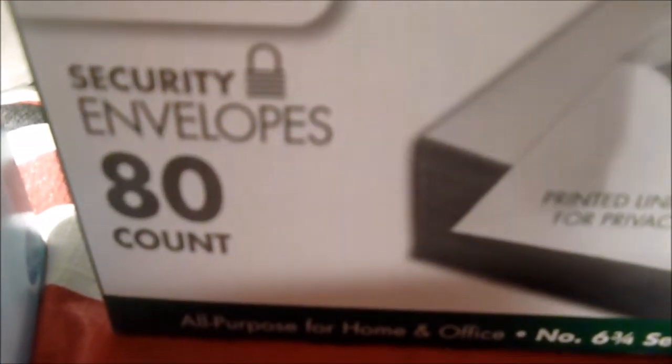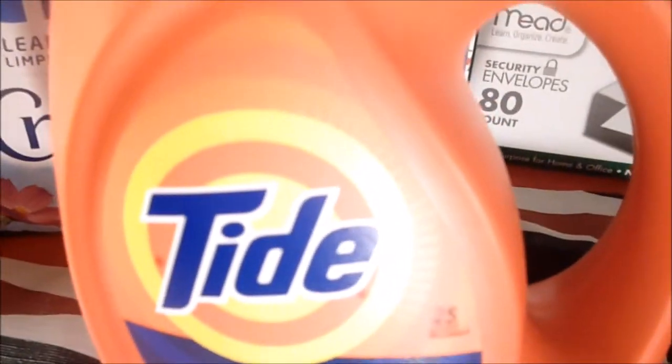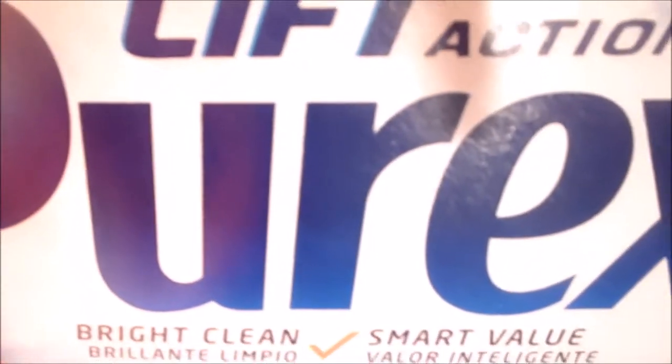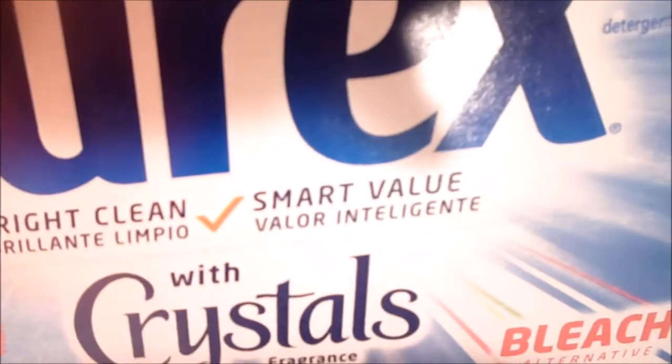I got some undies — I'm not going to dwell on those because YouTube is getting silly with this kind of stuff. I have the new security envelopes. I got a bigger Tide original, and I got the Purex Bright Clean Smart Value with what looks like a bleach alternative.